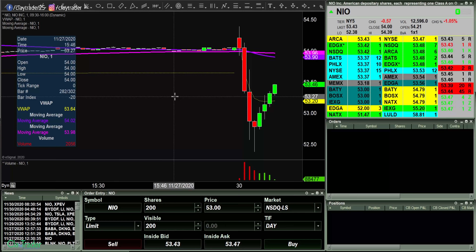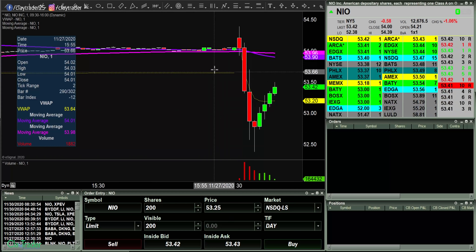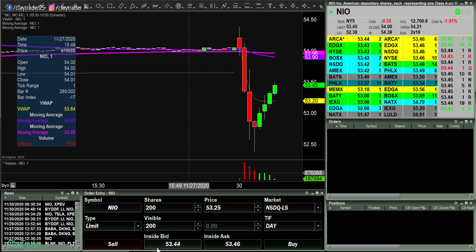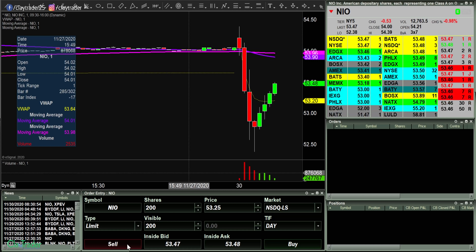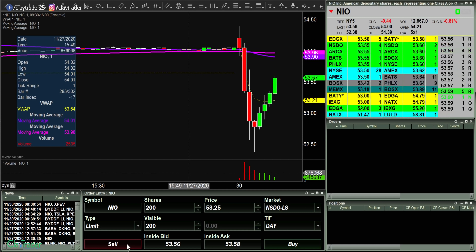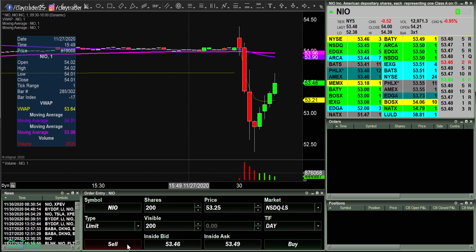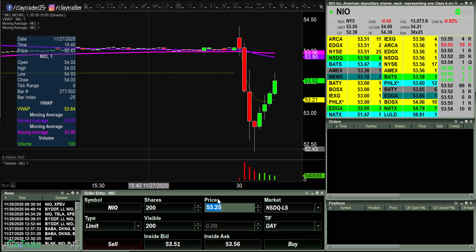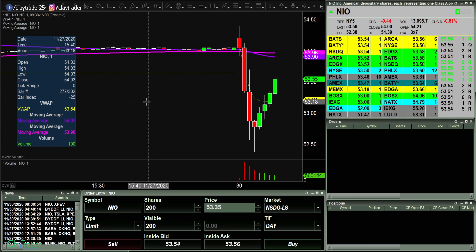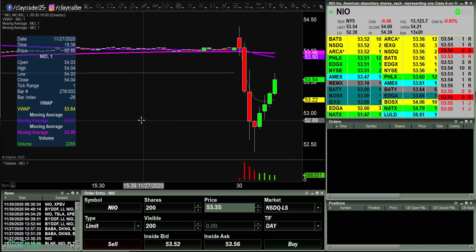Now let's see it push up some more. 53.25 now. Let's see if 53.25 can come into play. Or maybe this is a truly strong bounce and this thing's just gonna keep grinding higher and higher, which is why waiting for confirmation is always a wise move.